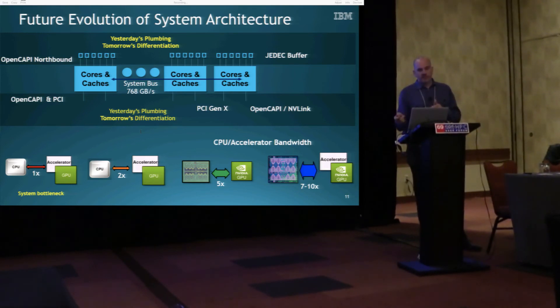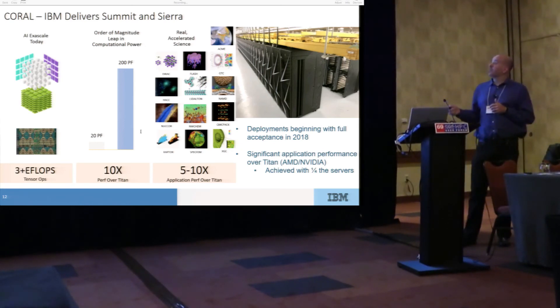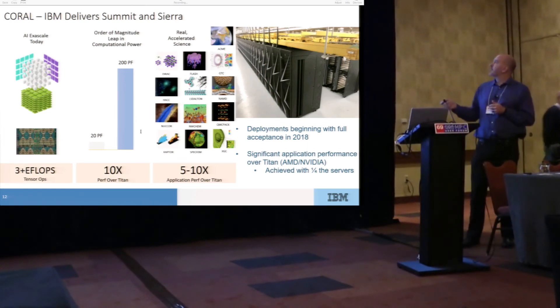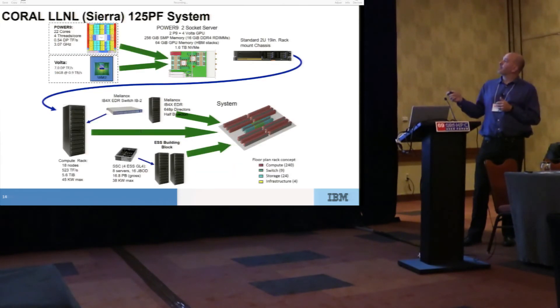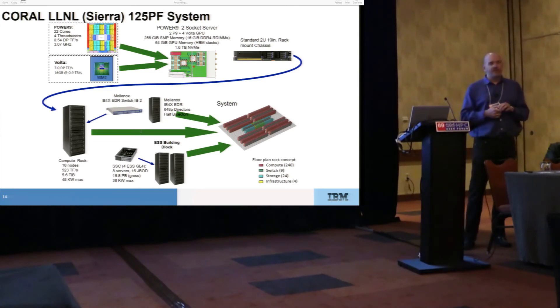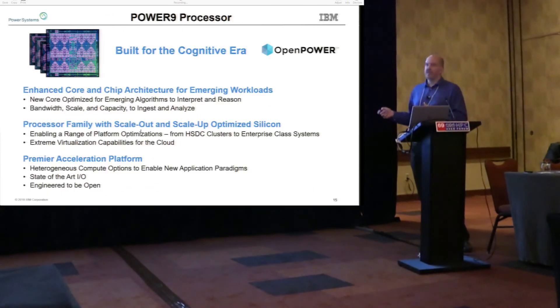We're delivering two of the three Coral project computers — Summit, a 200 petaflop system, and Sierra, a 125 petaflop system. These two big supercomputing systems are being installed this year and will presumably need to be running by year's end. That's about all I have to say.